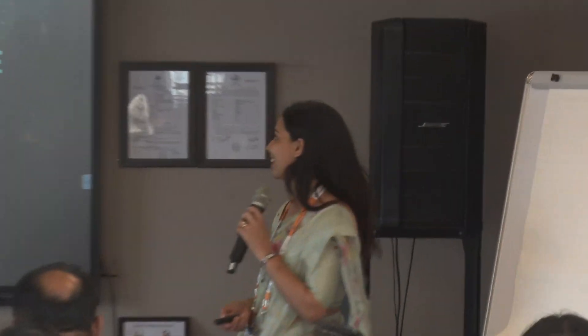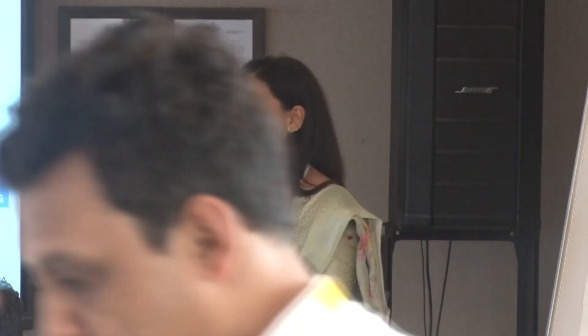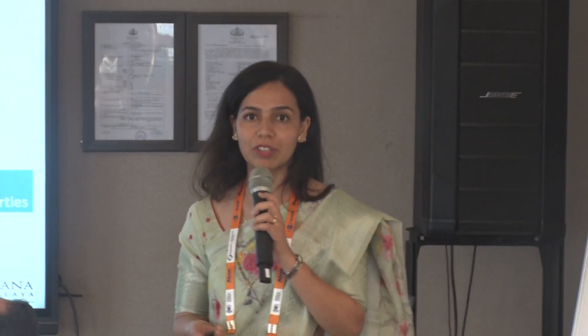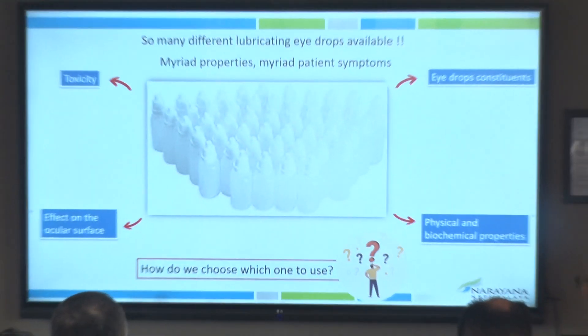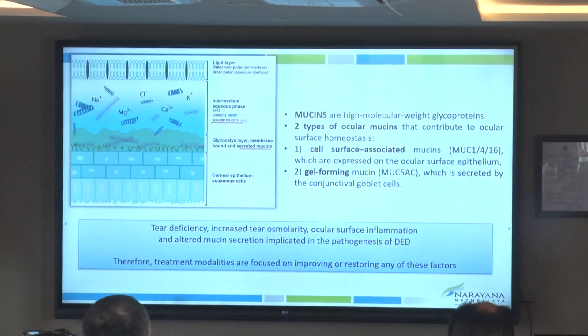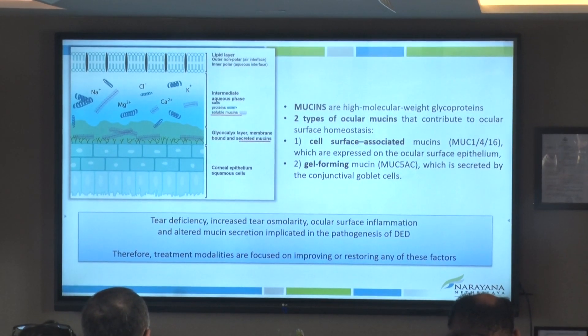Thank you for including me in this session — the talks till now have been brilliant. Very often, we are thrown so many different drops which we see every day, and it's very difficult to decide which would work for our patients, which are toxic. We are looking at physical chemicals, so many additives and constituents, and sometimes it's very difficult for us to choose.